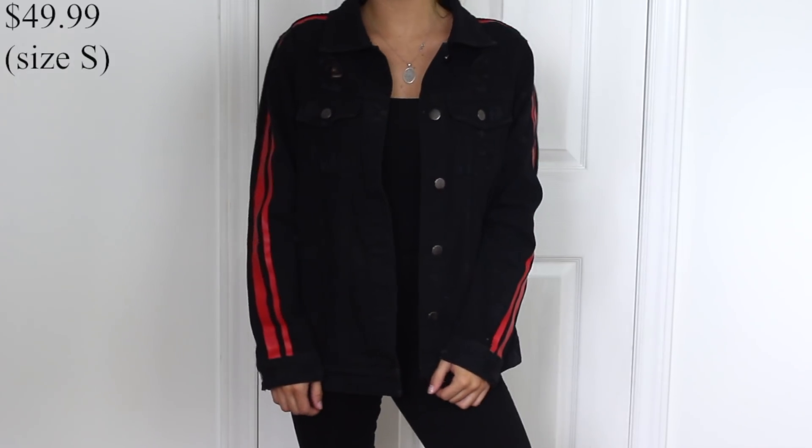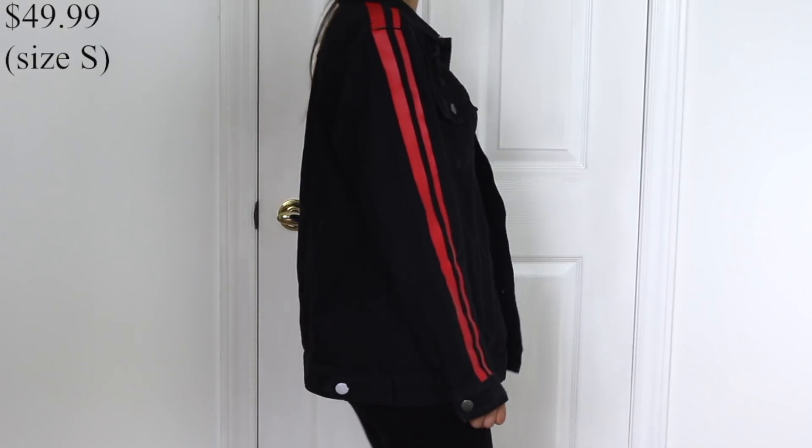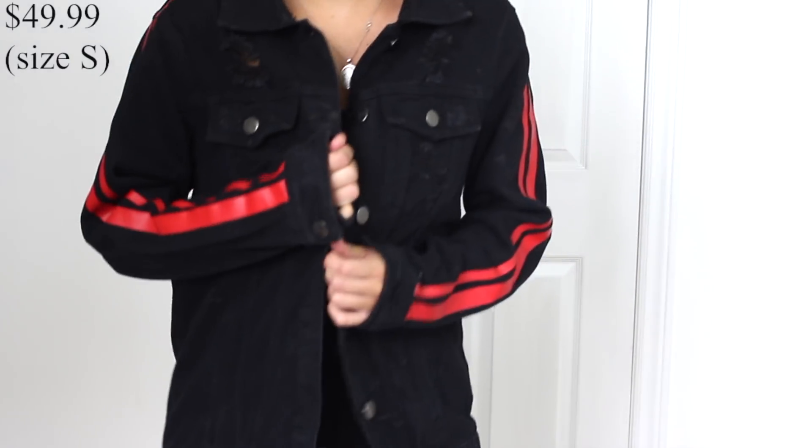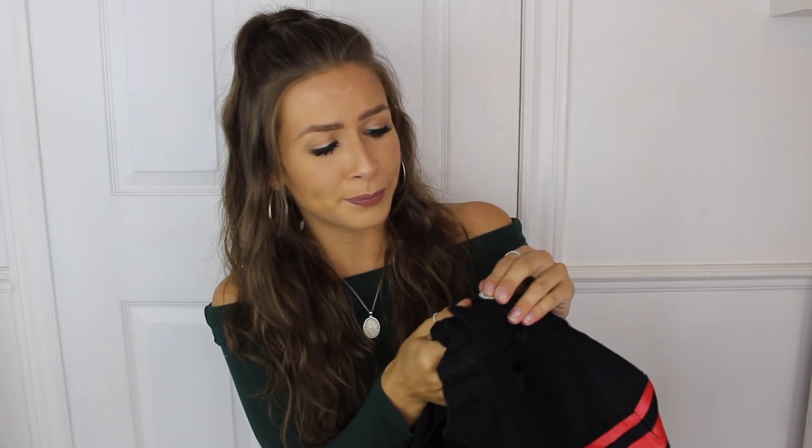Next I have the First at Last Denim Jacket. I got this about a week ago and I've already worn it four times and posted an Instagram picture in it. It's a big oversized jacket with racing red stripes down the sleeves — it's going to do so much to an all-black outfit. This was $49.99 but I have a 20% off coupon for you guys. It feels like something from Ritzia. It has little distressing — and I just realized it had wrap all over it the whole time I was filming!